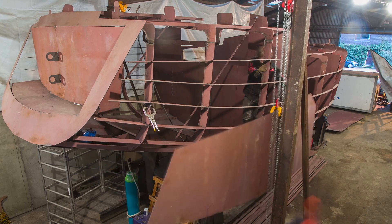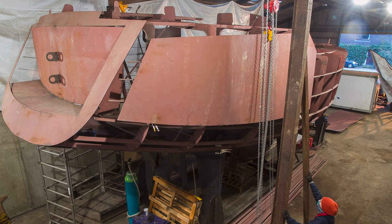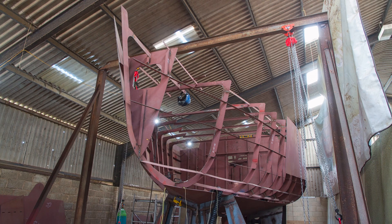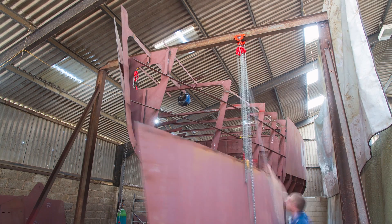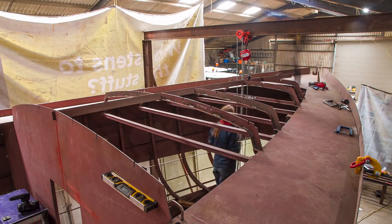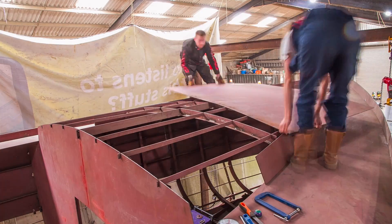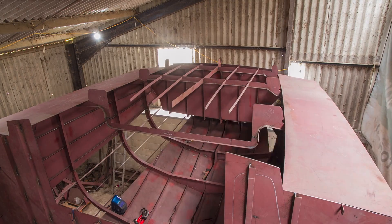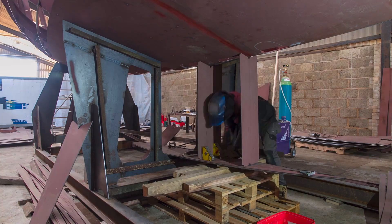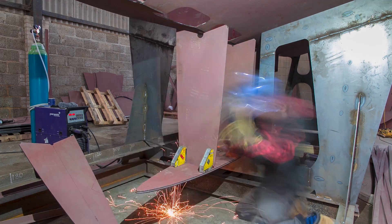The most recent build video we did was about the side plating and the footage for that was April 2018, just to give you an idea of the timescale of things. After the side plating we built the deck structures — so that's the pilot house, the coach roof, the cockpit — and put all the deck plating on. Then there was the keel and we got to the radius plates.